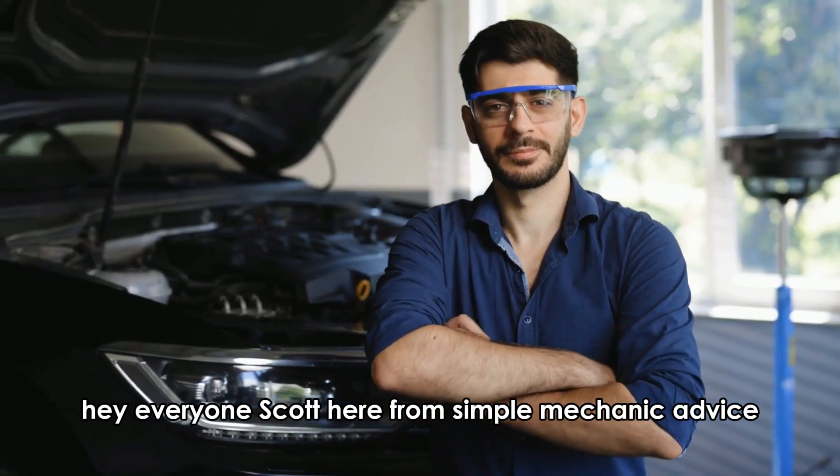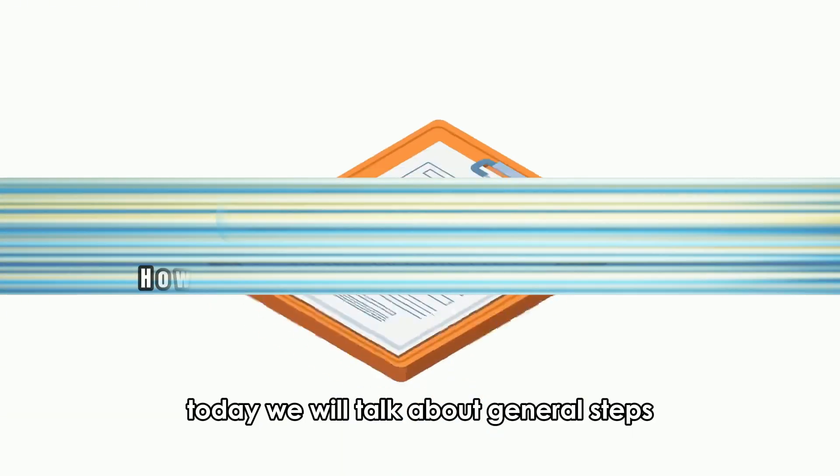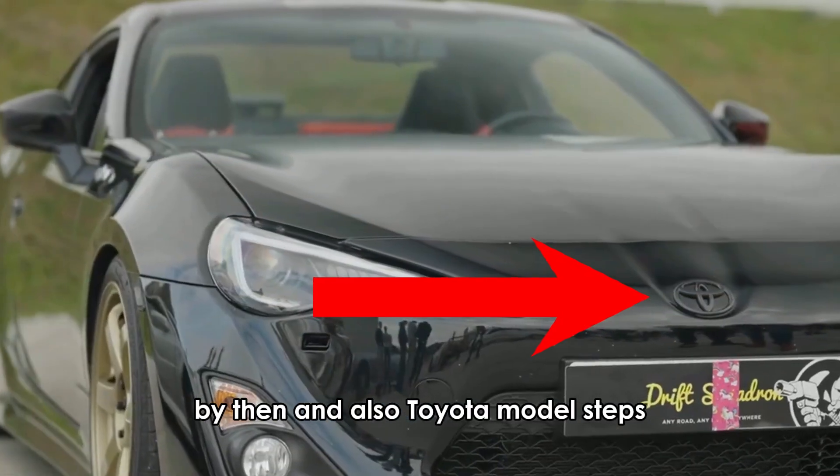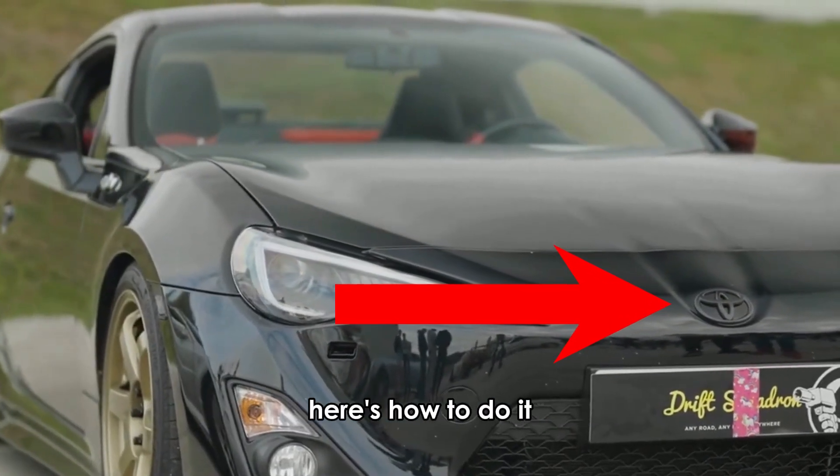Hey everyone, Scott here from Simple Mechanic Advice. Today we will talk about general steps of how to tell if a vehicle is four-wheel drive by VIN, and also Toyota model steps. Here's how to do it.